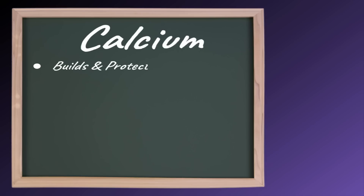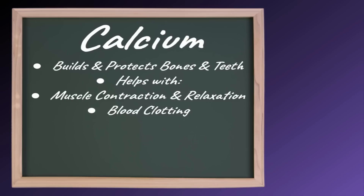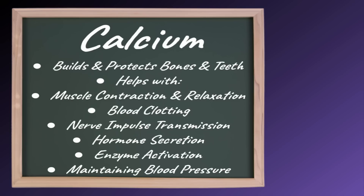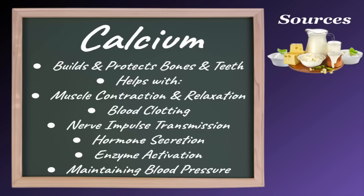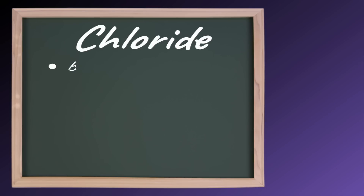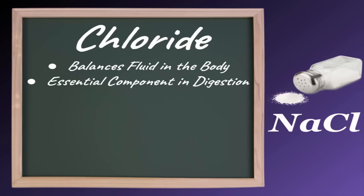Now moving on to minerals — first up we have calcium. Calcium builds and protects bones and teeth. It also helps with muscle contraction and relaxation, blood clotting, nerve impulse transmission, hormone secretion, enzyme activation, and maintaining healthy blood pressure. Good sources of calcium include dairy products, tofu, kale, and salmon. Chloride balances fluid in the body and is an essential component in digestion. Chloride is most commonly found in table salt — sodium chloride.